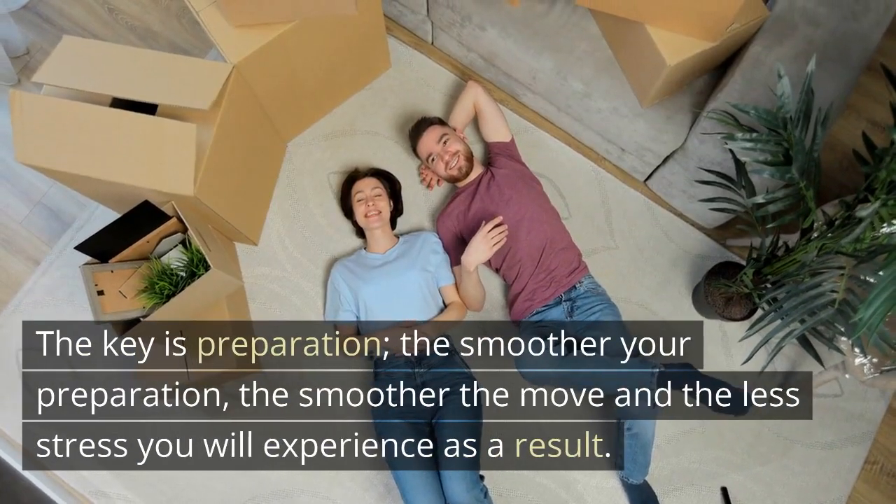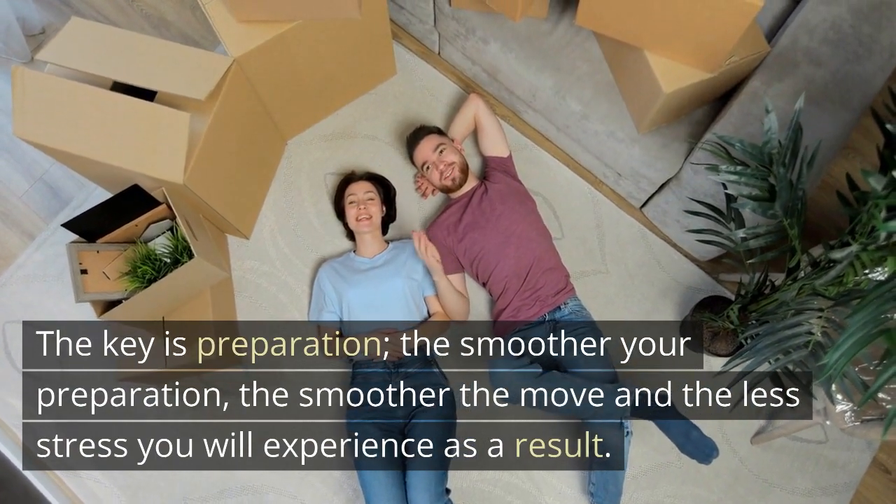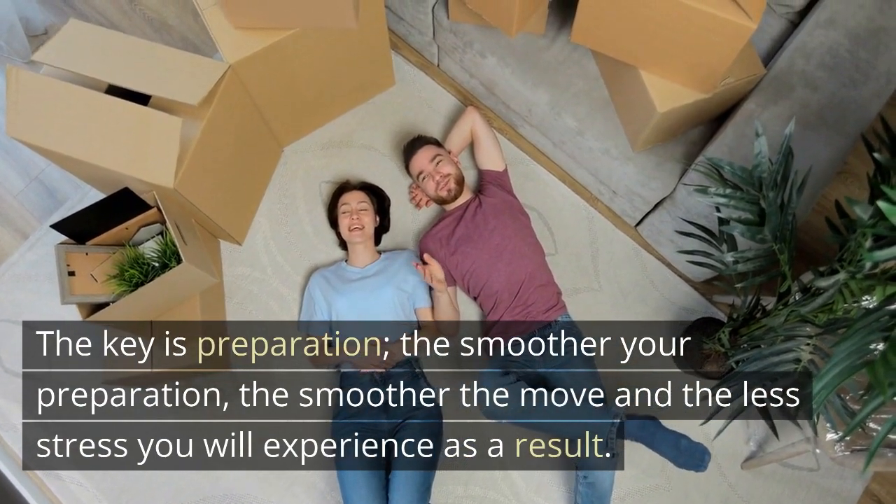The key is preparation. The smoother your preparation, the smoother the move and the less stress you will experience as a result.